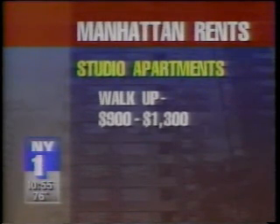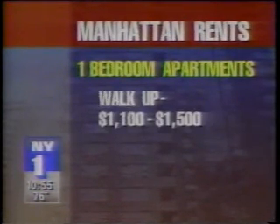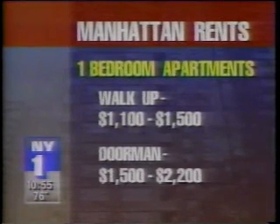To give you an idea of what it might cost to rent a Manhattan apartment, here's what some brokers told us. A studio in a walk-up can range between $900 and $1,300, and in a doorman building can cost between $1,400 and $1,700. A one-bedroom in a walk-up can cost somewhere between $1,100 and $1,500, and with a doorman, from $1,500 to $2,200 a month.